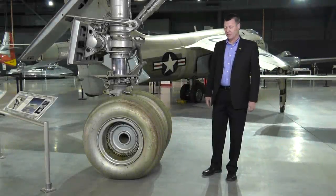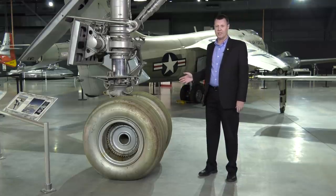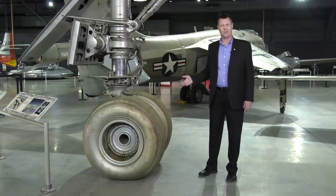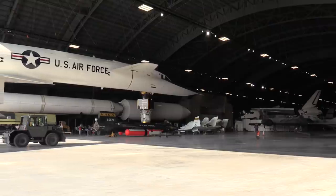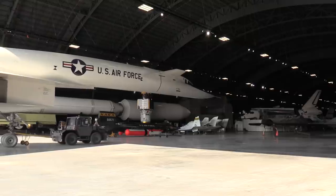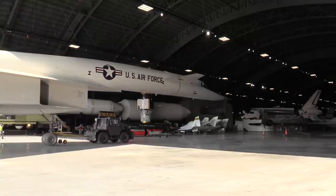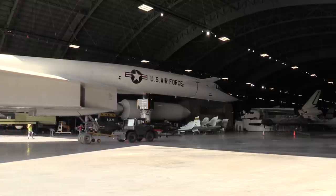Let's talk about wheels. This is the front gear of the XB-70. These tires are made by BF Goodrich, and you'll notice that they're silver. Not many tires are silver. BF Goodrich developed a special heat-resisting compound that's infused throughout the body of the tire, and also painted on its surface, to make these tires withstand temperatures up to 360 degrees Fahrenheit.